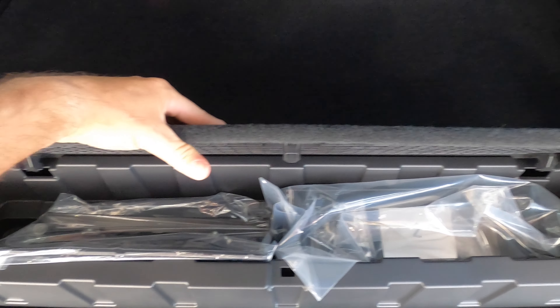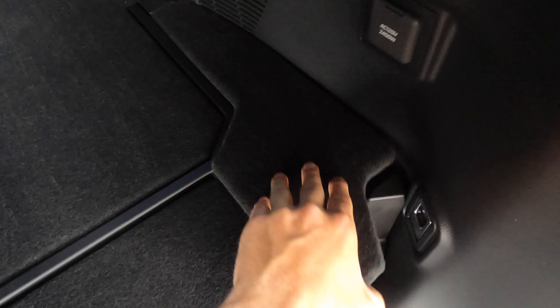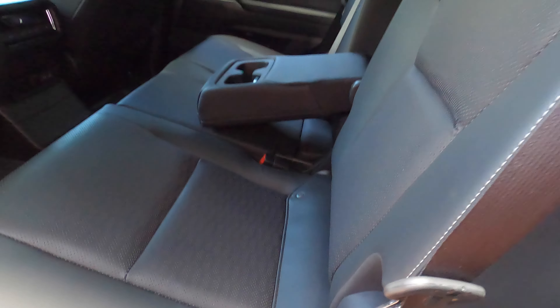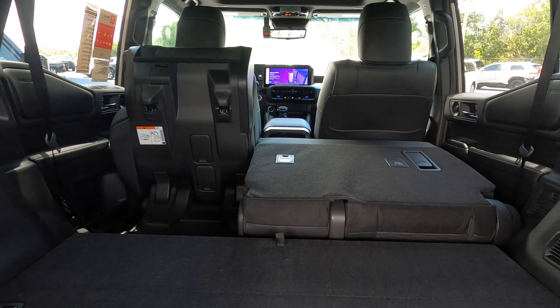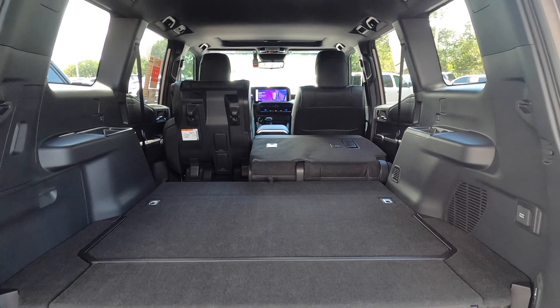Underneath the floor there are storage compartments throughout. One section unfolds, and to split-fold the rear bench you go into the back and pull the levers. It folds all the way up, or you can fold it downward — there's about a two-inch difference between the floor and the second row when folded down.